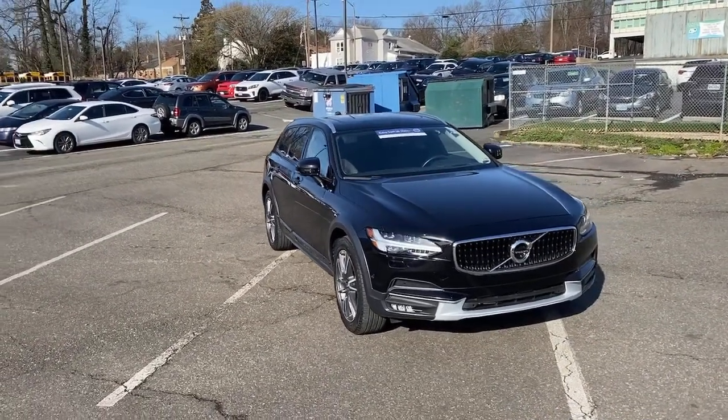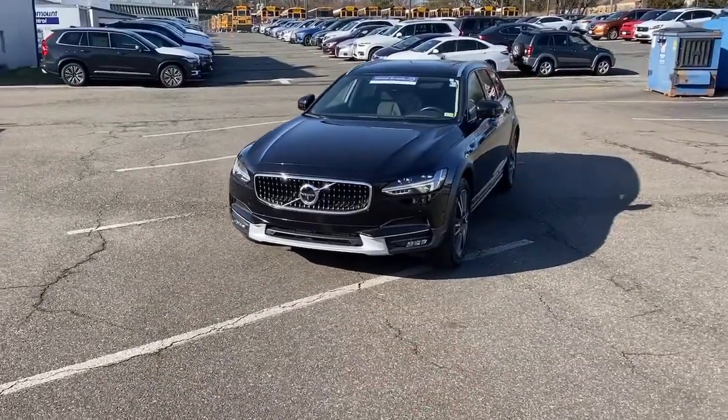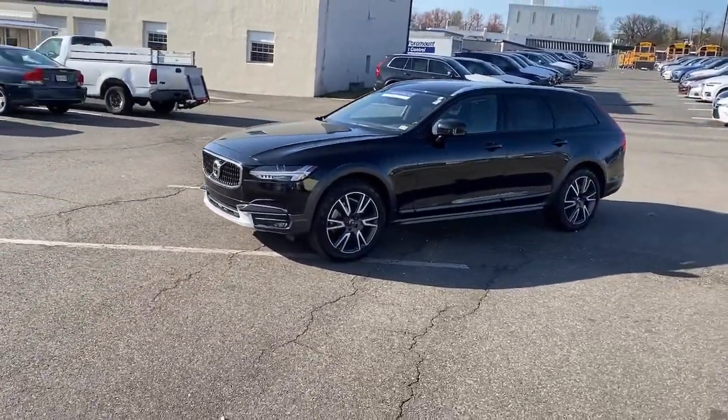Get a feel for the 2019 Volvo V90CC. This vehicle is an outstanding buy with fewer than 20,000 miles on the odometer.